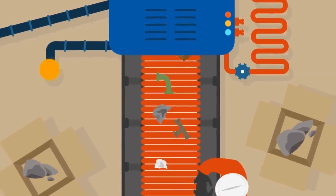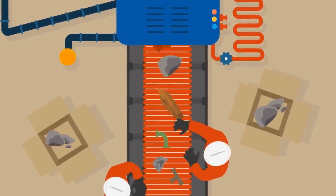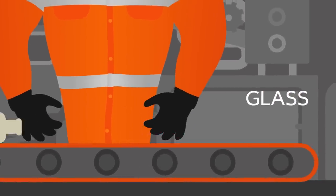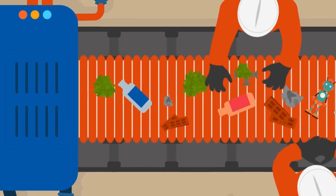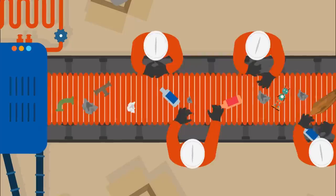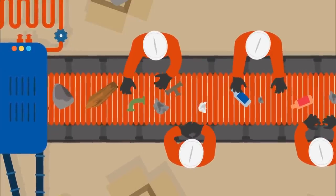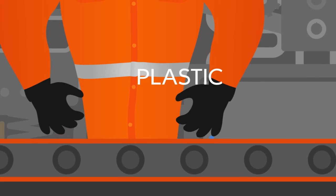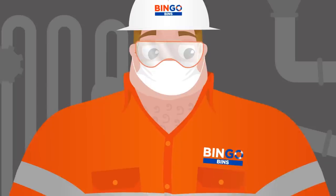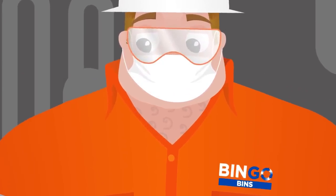The residual waste, which is always the smallest pile, is then taken to landfill. Trained staff are waiting to sort through every item that passes through. Each staff member must wear protective gear at all times.